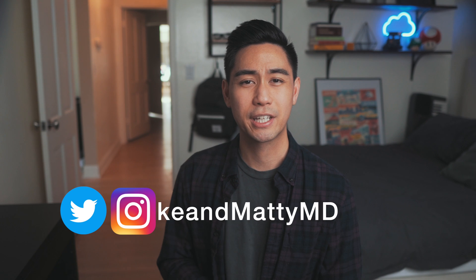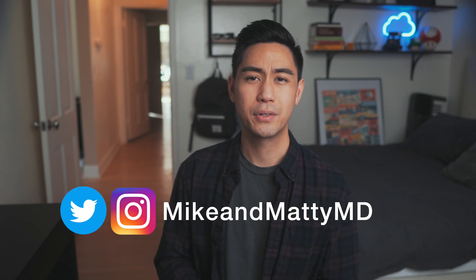Hey, welcome back to the channel. If you're new here, my name is Mike. I'm a doctor working in California and co-founder of RemNote. This is another video from our series on evidence-based learning strategies where Maddie and I take the research in cognitive and neuroscience and help you apply it to your studies to get better grades.